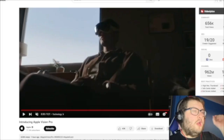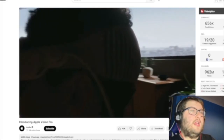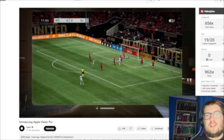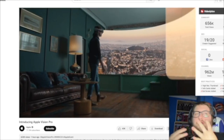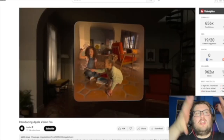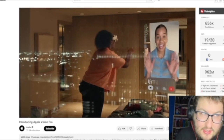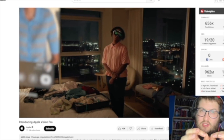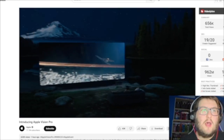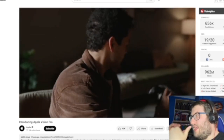The only downside of this headset is that it's only available in the USA, but hopefully in 2024 or 2025 it'll be in the UK at the same price from Apple. And the only other downside is the price — it's $3,499 in the USA.